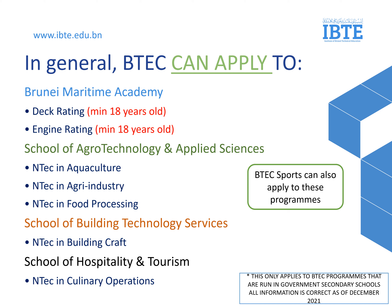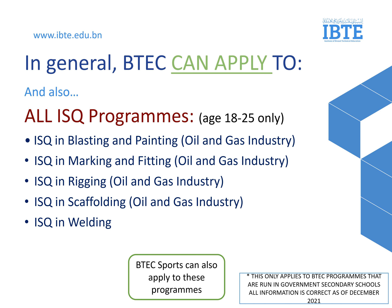And if you would like to work with your hands, and maybe one day build your own home, NTECH in Building Craft under the School of Building Technology Services is for you. And for the School of Hospitality and Tourism, if you like cooking, you can join NTECH in Culinary Operations. If the programs before are not what you are looking for, we have the ISQ program, or Industrial Skills Qualifications. In these programs, most of them are linked to the oil and gas industry.